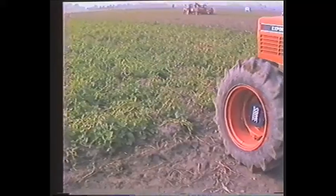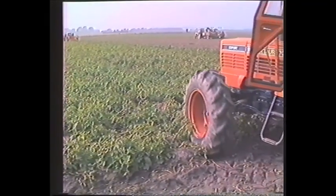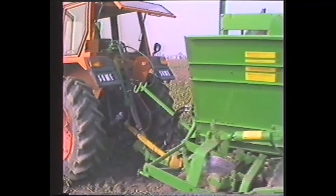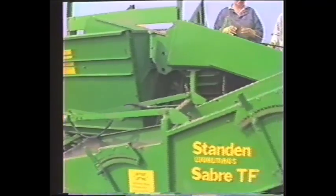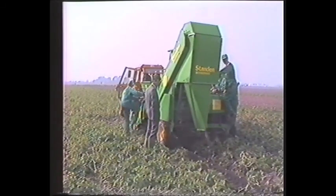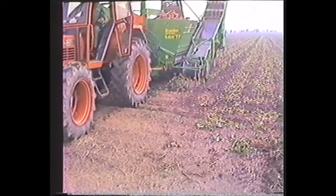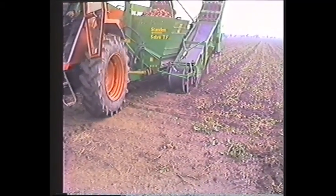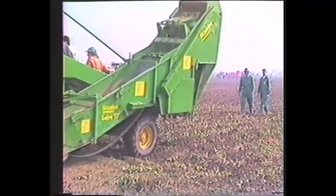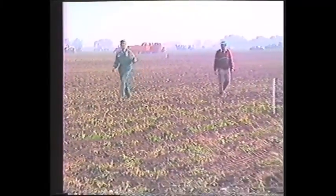And so, the two-day demonstration draws to a close. The Standen machines have finished their plots early, and are asked by the PMB staff to finish plots where the harvesting has fallen a little behind. Here the Sabre eases into the crop, lines herself up, and starts work again, revelling in the sandier conditions found in this part of the field. As evening draws on, the last potatoes come out of the ground, and the demonstration site empties of visitors and machines. The operators can relax and start packing up. It will be three years before the harvesters all meet again. One thing is certain — Standen's will be there in force, proving again that their range of machines is second to none.